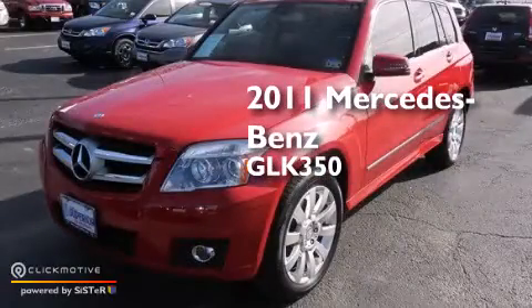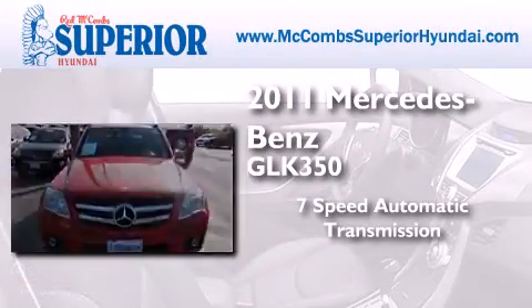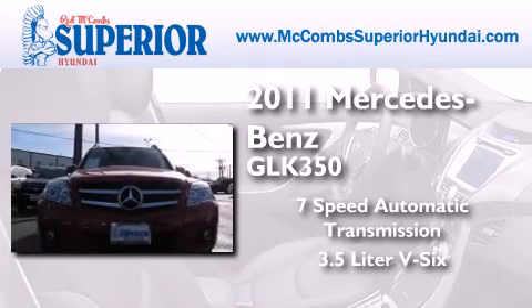This is a 2011 Mercedes-Benz GLK 350. This crossover has a 7-speed automatic transmission and a 3.5-liter V6.